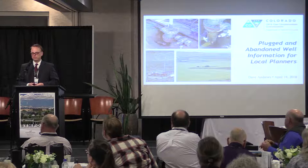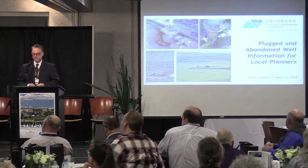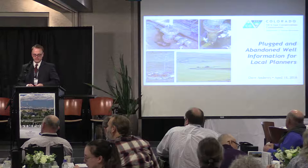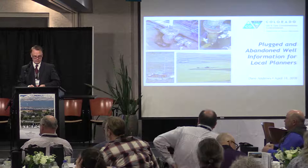First, we'll review some challenges related to plugged wells and new building construction. Second, we'll explore the surface development policy and content of an upcoming revision. And third, I'll share a recent surface development example and resources that commission staff use to share information with the landowner.